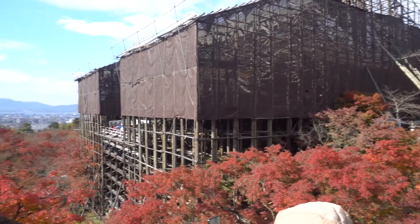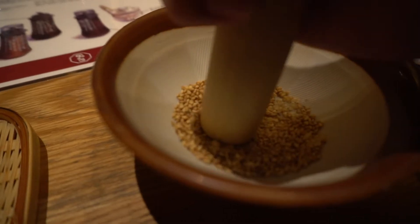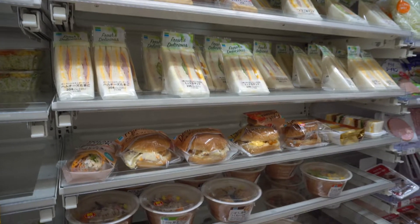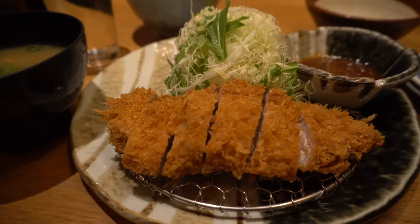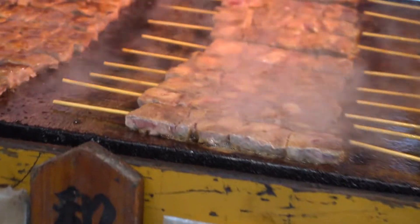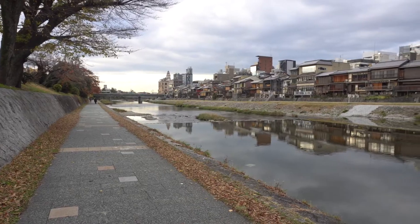This past November I had the chance to go on a brief solo trip to Kyoto. I've been to Japan once before but this is my first time visiting the city. I'm no expert traveler or vlogger but let me take you guys to a day in Kyoto. Cheers to some time alone and the camera.